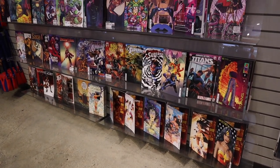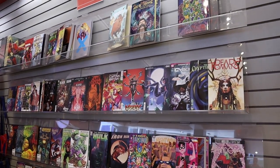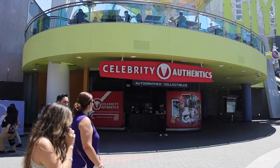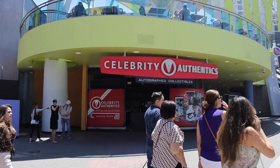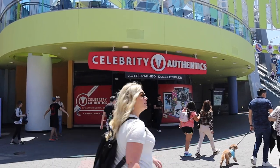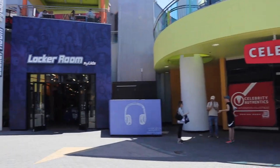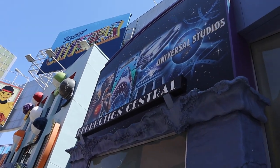Here's the comic selection for this week — a lot of good ones. Still have no clues as to when Celebrity Authentics will be opening up, but it should be very soon. I'm pretty sure it's going to be a huge competition for Things From Another World, as it will have a lot more expensive items in there.